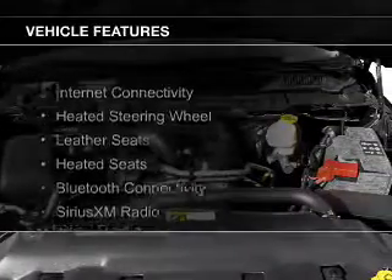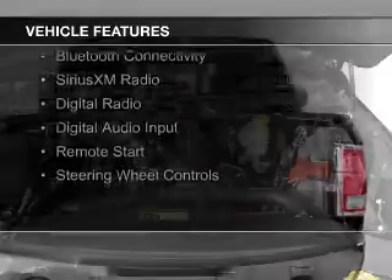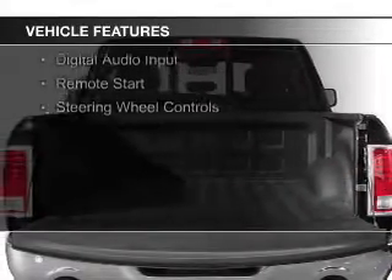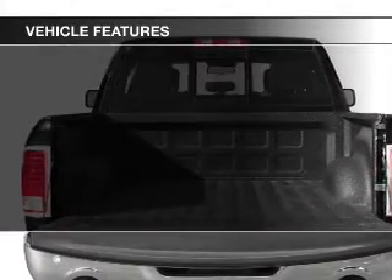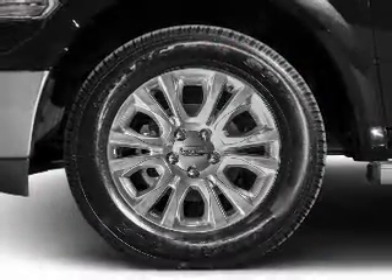The features include internet connectivity, heated steering wheel, leather seats, heated seats, Bluetooth connectivity, Sirius XM satellite radio, digital radio, digital audio input, and remote start.